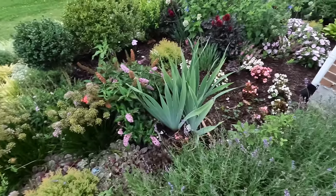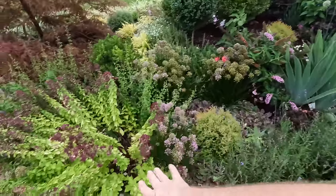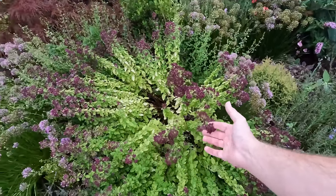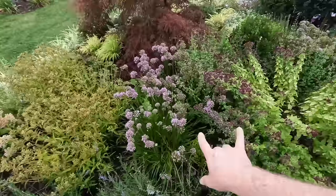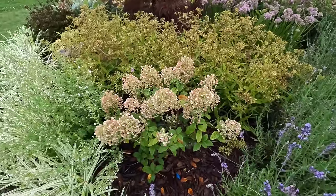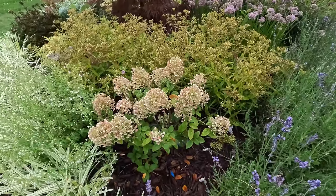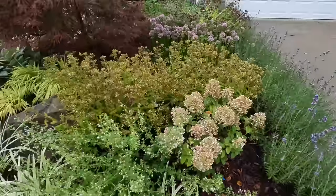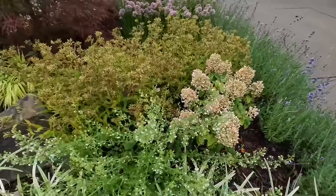Last winter we had some dieback from the butterfly bush but it's bounced back really nicely. I filled in with some begonias and some iris. There's also Millennium Allium, an ornamental oregano called Drops of Jupiter — really beautiful, flopped a bit from the rain but typically very upright. Nice chartreuse pop of color in this perennial border. We also have a Tiny Quickfire hydrangea — a paniculata that started blooming super early and is already turning a little pink. You could shear it but I like to let the blooms age in place.